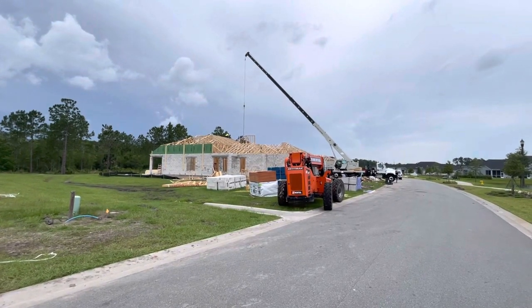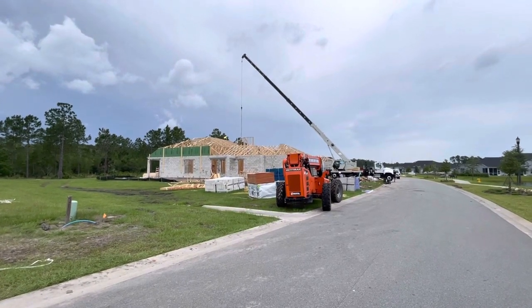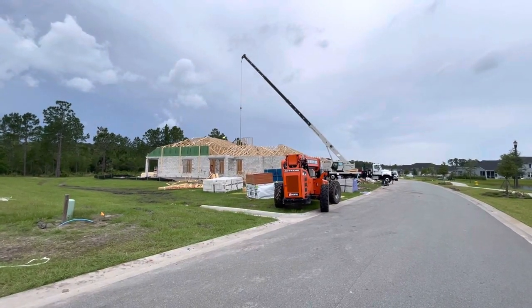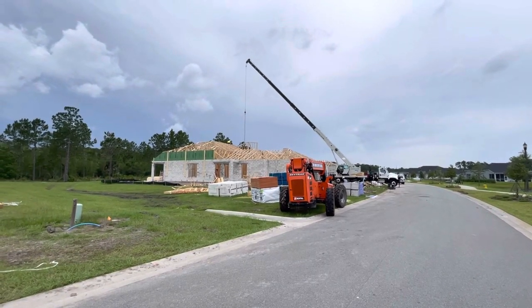Here at ICI Homes, once again this is Scott Forrest showcasing our luxury maintenance-free villas. 386-843-3216 — please call me. Take care, bye-bye.